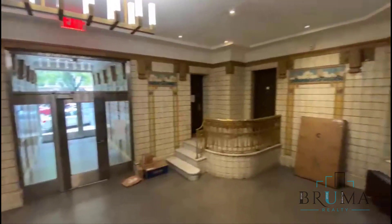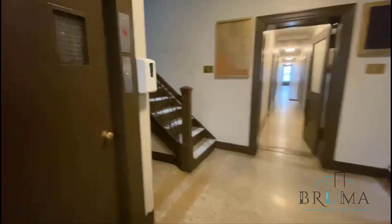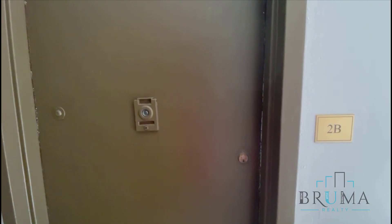There's her lobby. This big elevator. 45 Time and Place, apartment 2B — a three-bedroom on the second floor of an elevator building.